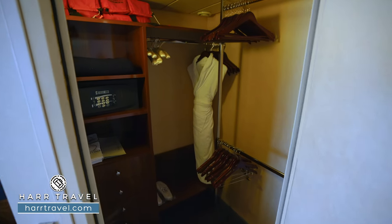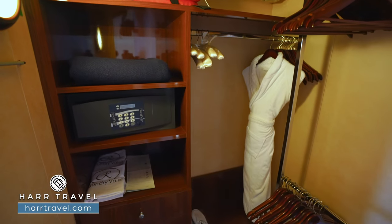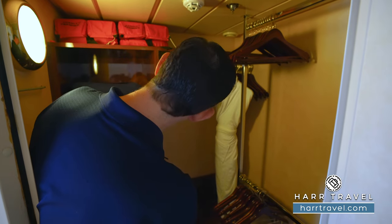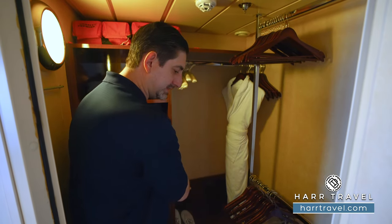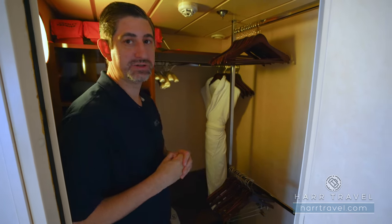Just through here is the walk-in closet — a really nice size, especially for one of the longer journeys this ship takes. You've got hanging storage up above, hanging storage down below, and all the way across. You're going to find quite a few drawers, a full laptop-size safe, and on board you'll have those extra comfy Regent bathrobes and slippers. And of course, you'll have your golf umbrella to utilize throughout your stay.